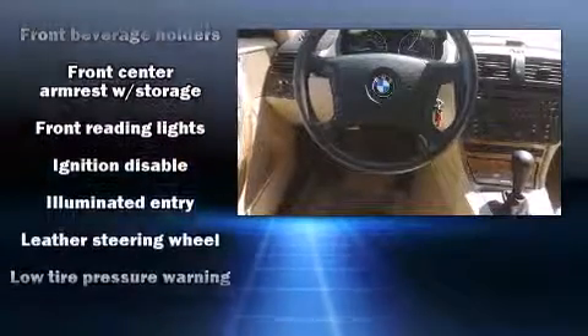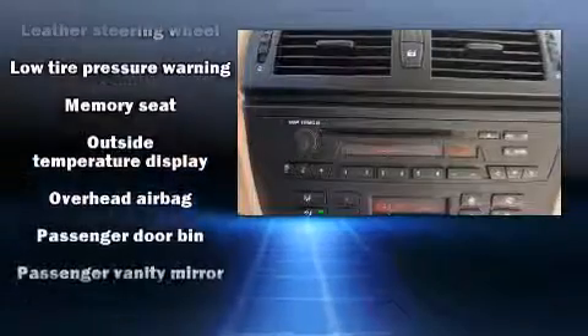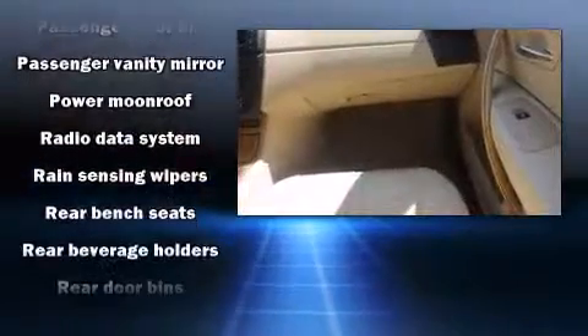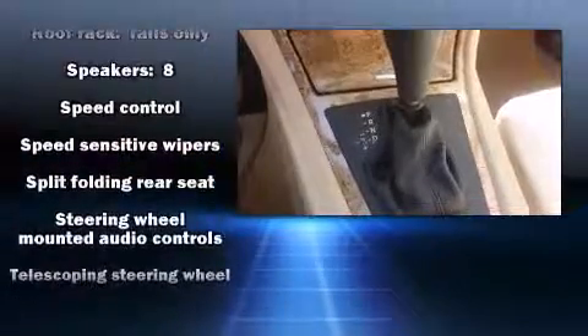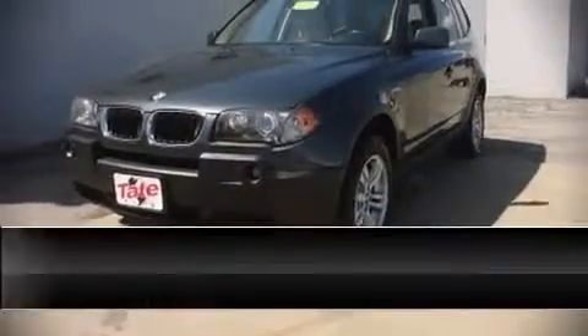BMW ensures the safety and security of its passengers with equipment such as head curtain airbags, front side impact airbags, traction control, ignition disabling, and four-wheel disc brakes with ABS. All-wheel drive enhances stability in unpredictable circumstances. It also arrives with a Carfax history report, providing you peace of mind with detailed information.